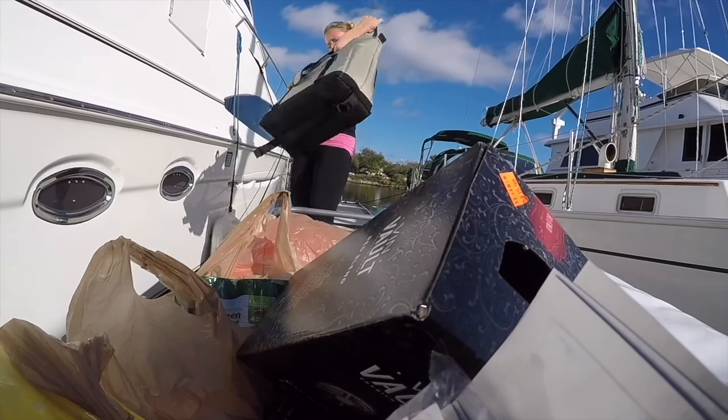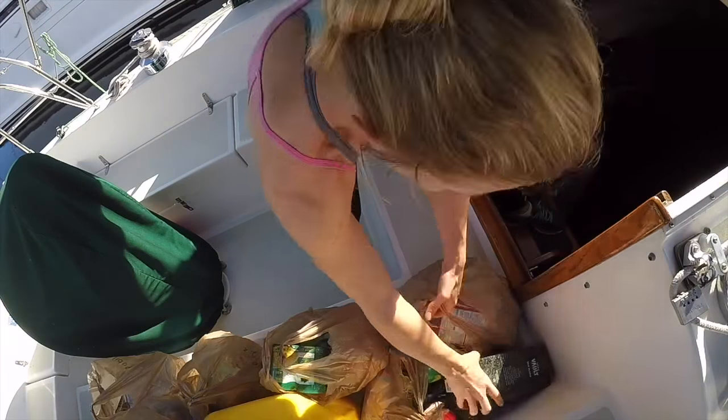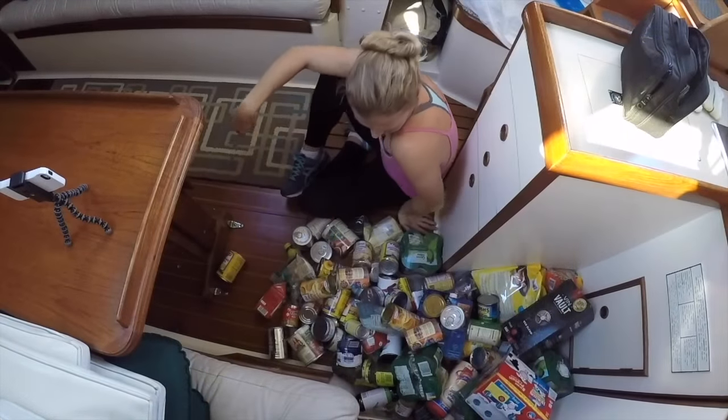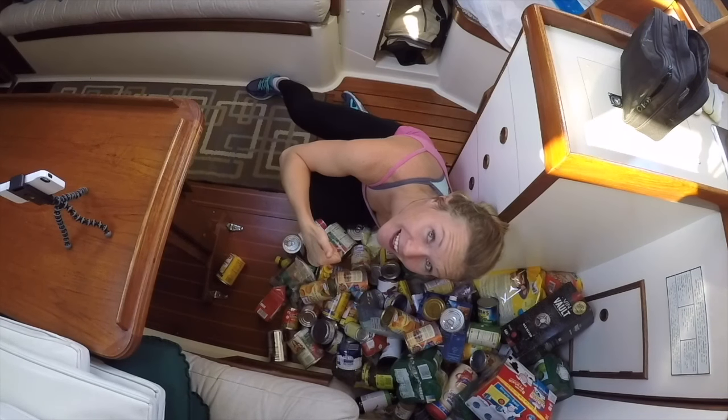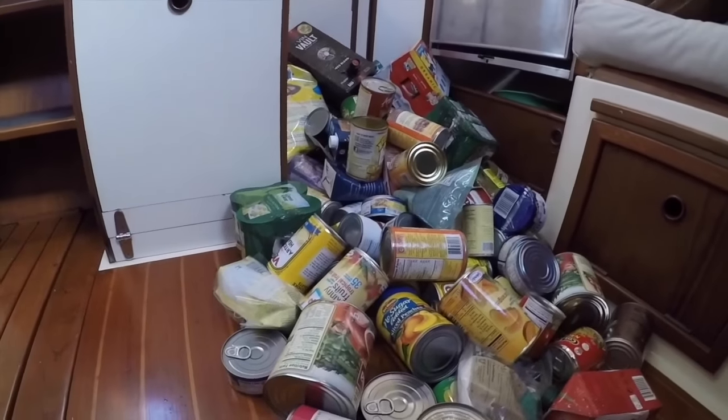A lot to talk about here today. I'm going to try as best I can to explain how we pack things, organize them, and inventory them when we go offshore. It's a maybe five, six, seven day passage to Cuba, but once we're there we don't know if we'll be able to restock water and get groceries easily. We have a lot of goods here — canned goods, meats, veggies, lots of easy things to eat.